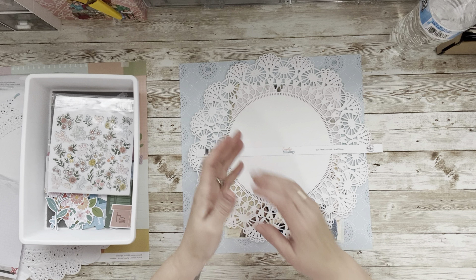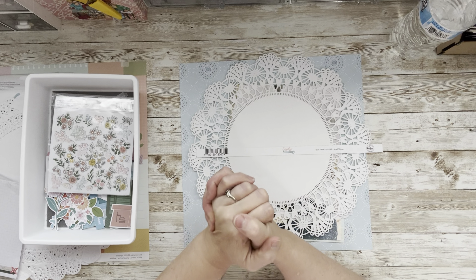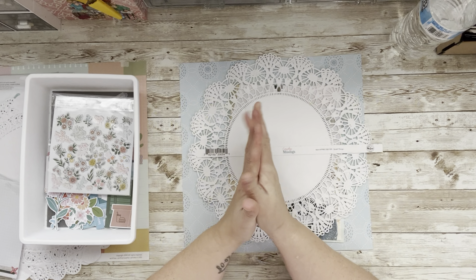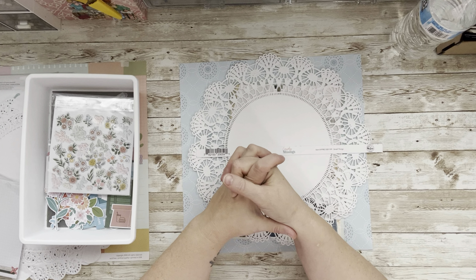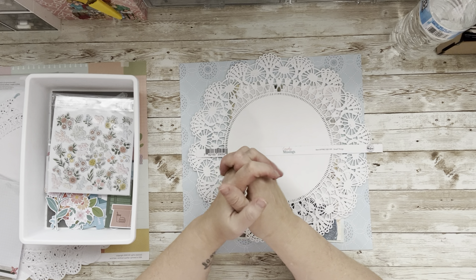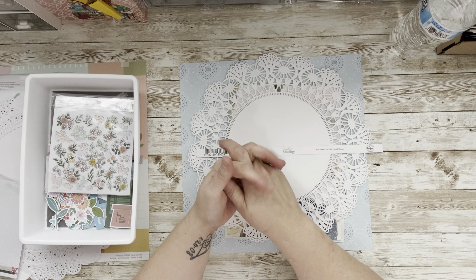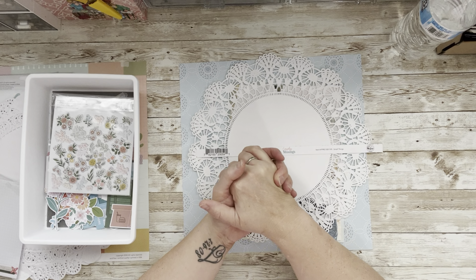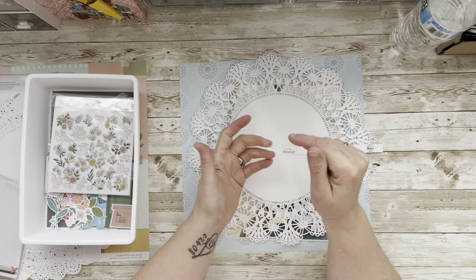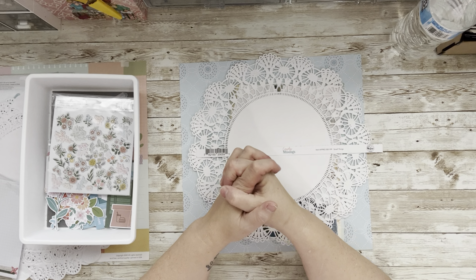Hi everybody, welcome to my little corner where there is no wrong way to play with paper. Hope you're having a good day. We are going to do a beautiful layout with Pink Fresh products because I am doing Pink Fresh Fridays with my crafty friends Joanne, Sue, Ronnie Sue, and lots of wonderful creators. Make sure you check them all out — the links are in the description.